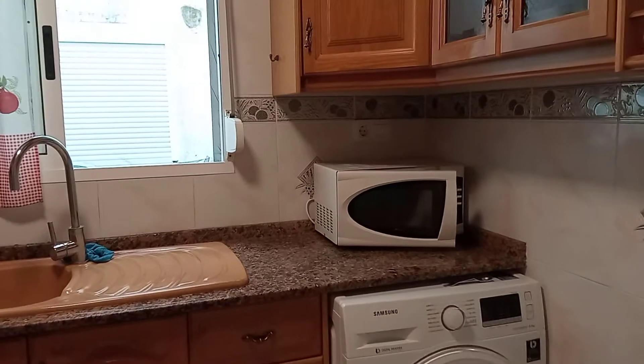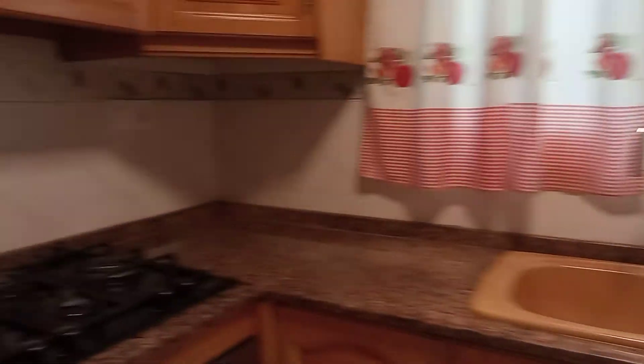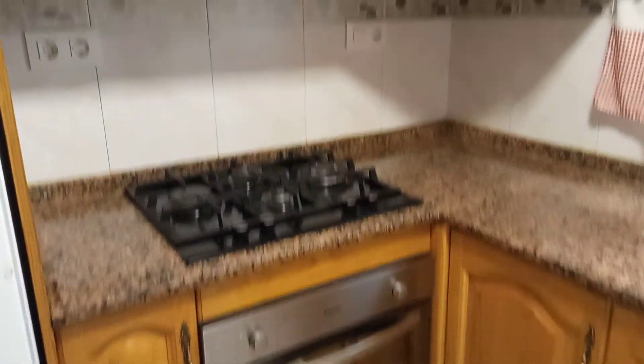And we've got the kitchen here, and the fridge and the washing machine aren't included. A cute little kitchen with a big pantry.